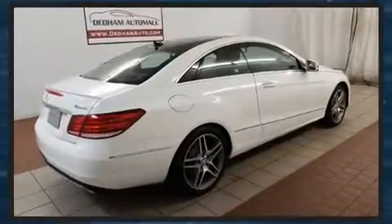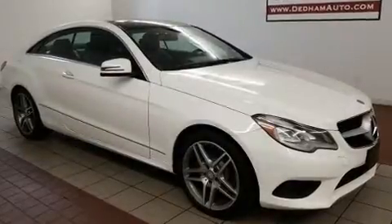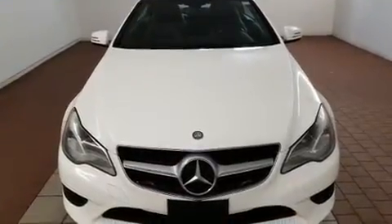Mercedes-Benz made sure to keep road handling and sportiness at the top of its priority list. Under the hood, you'll find a six-cylinder engine with more than 300 horsepower. And for added security, dynamic stability control supplements the drivetrain.